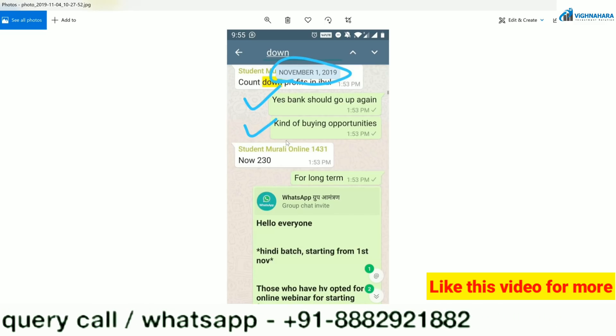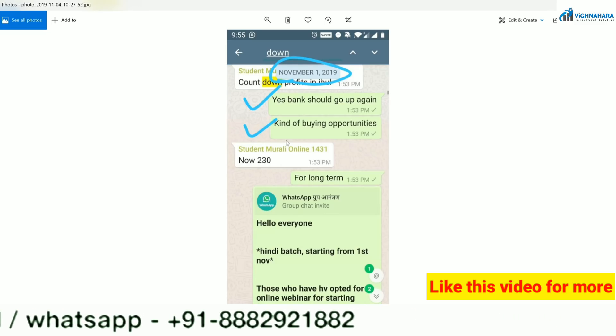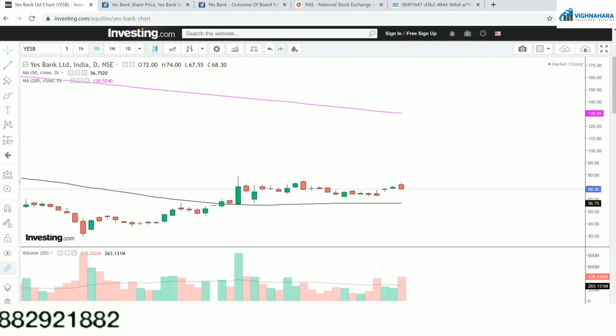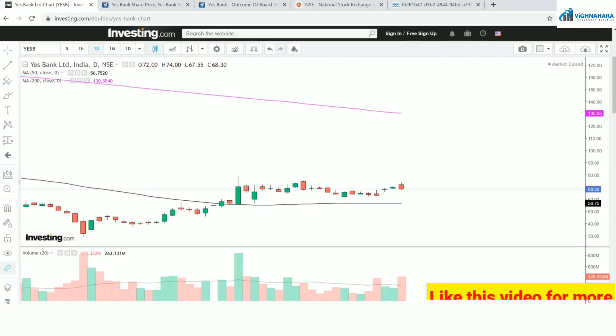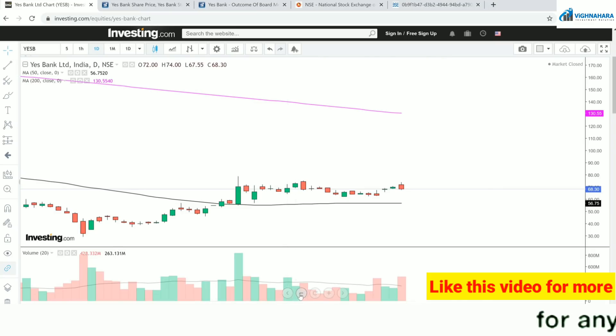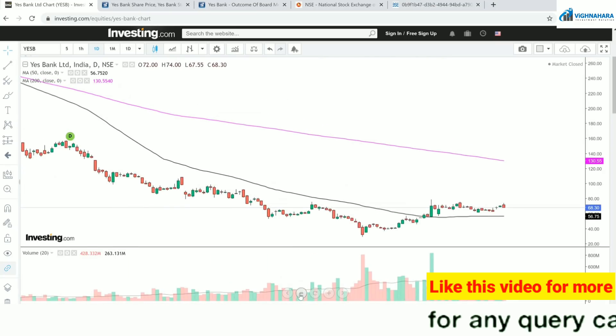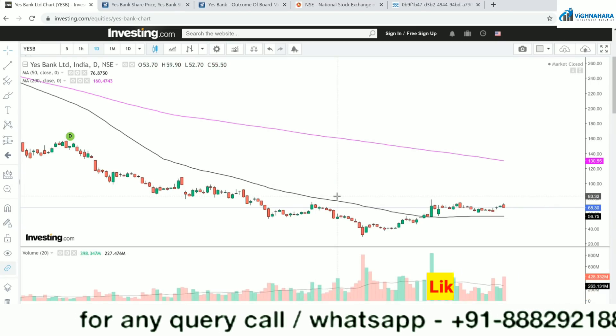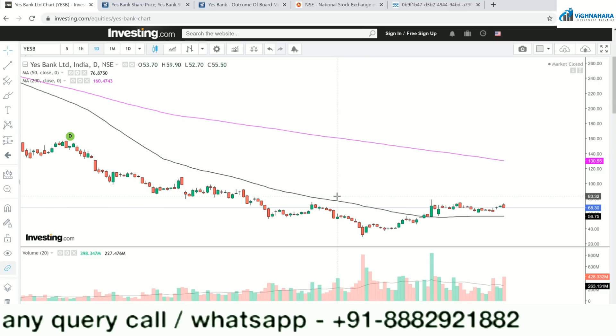We keep on posting on the telegram and WhatsApp group about Yes Bank. Today we would be discussing Yes Bank — the long-term analysis as well as the short-term analysis, with the chart, the news, and the option chain. I have opened up the option chain as well. Let's start discussing about Yes Bank.